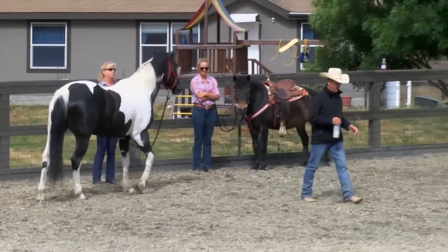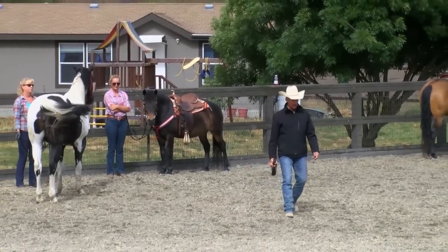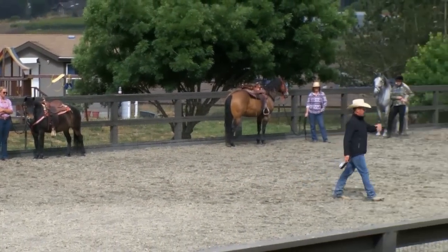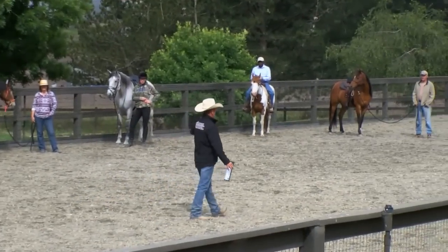So you guys can help me out here. What's the first thing you need to know about training horses? Make the wrong thing hard and the right thing easy — but how do you do that?